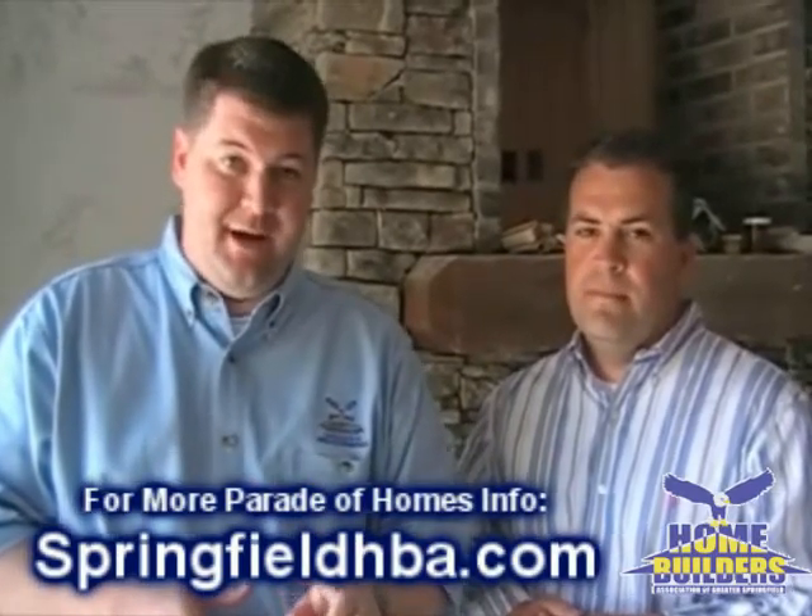You're going to have to see the rest of this home when it's completed by coming out to the HBA Creative Homes. If you want more information, go to www.springfieldhba.com. I'm here with Sam Clifton — Sam, thanks so much. You bet, thank you.